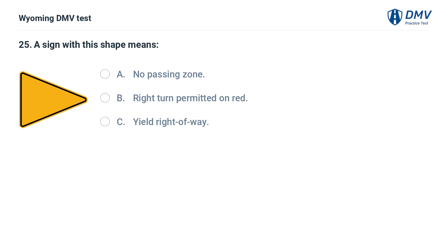A sign with this shape means: A. No passing zone. B. Right turn permitted on red. C. Yield right of way. Answer: A. No passing zone. A pennant-shaped sign marks the beginning of a no passing zone.